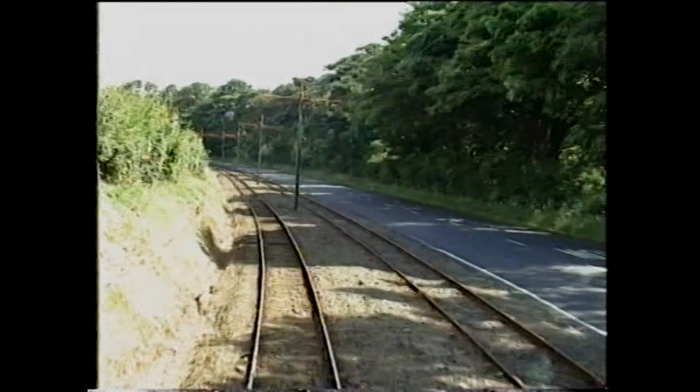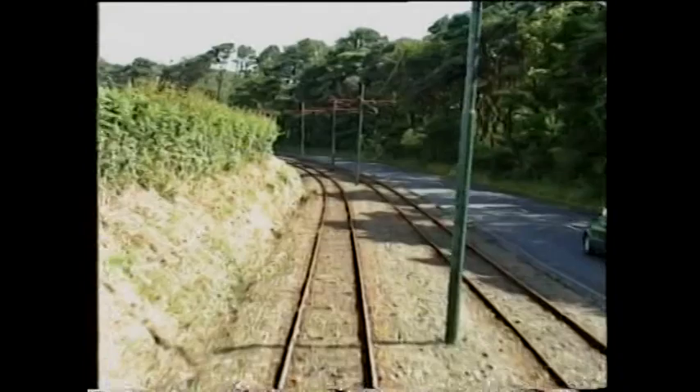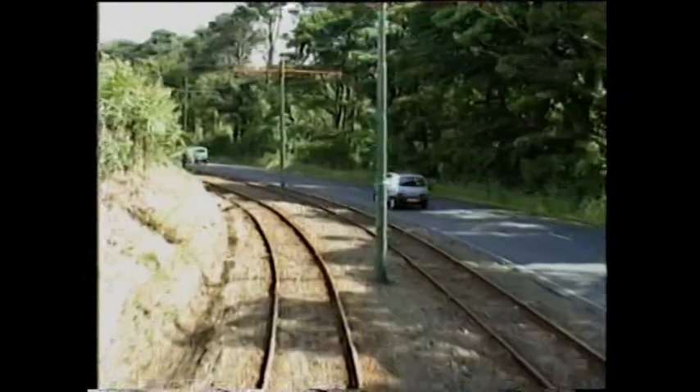For the extension to Laxey, six new cars were supplied featuring enclosed cabs ready for the first year of winter services. The short 1893 season had been a trial period — the reopening in 1894 beginning an era of unbroken service lasting until the winter of 1975.